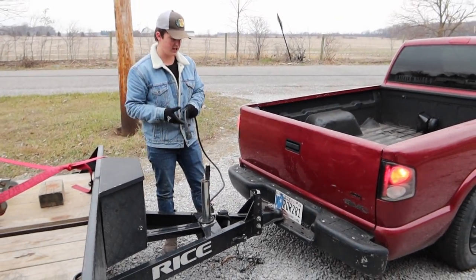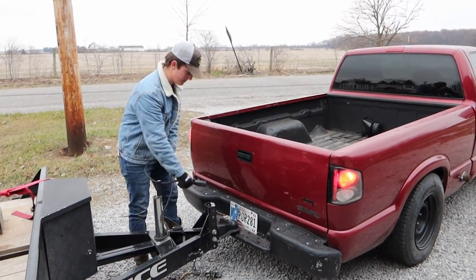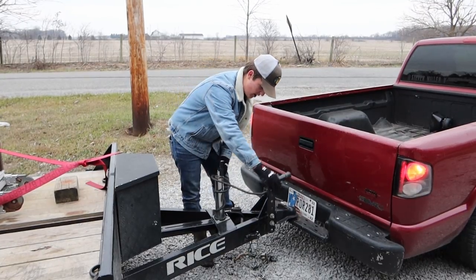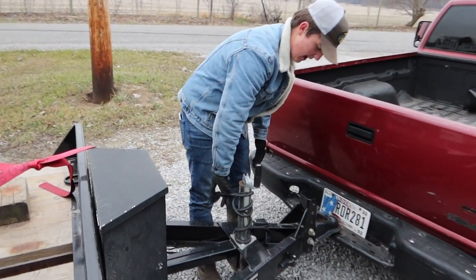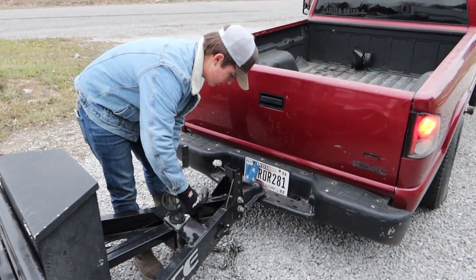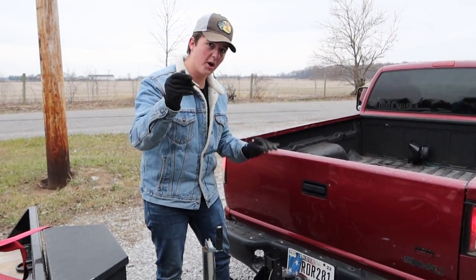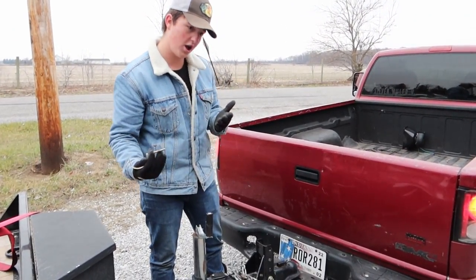Now my truck isn't currently equipped with one of these plugger-inners, so I'm just going to do this for now. Any professional hauler would understand — you know, sometimes you're out and about, you just got to make do with what you got. Always remember: put your pin in. If you don't put the pin in, it's going to fall off.